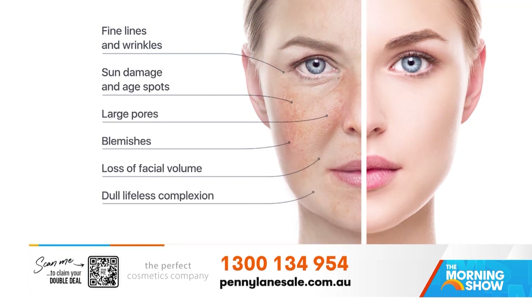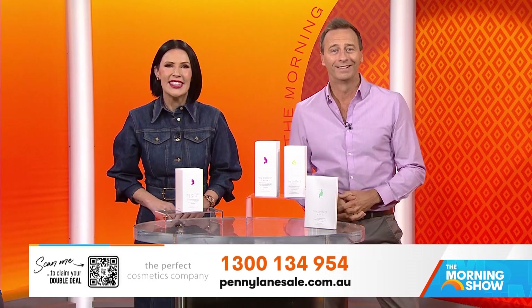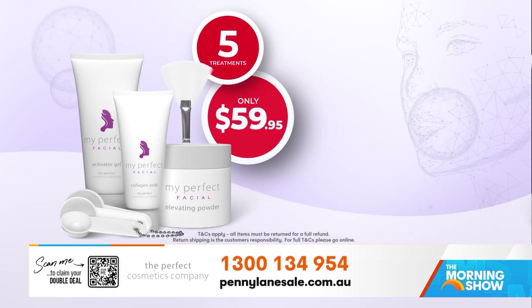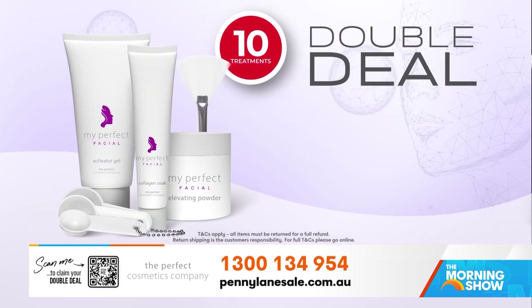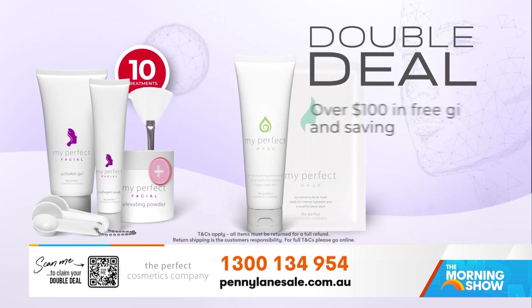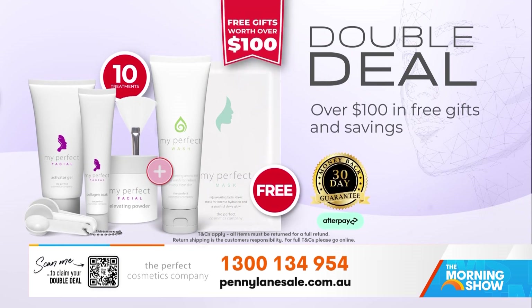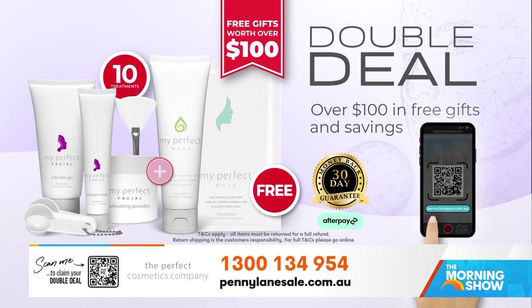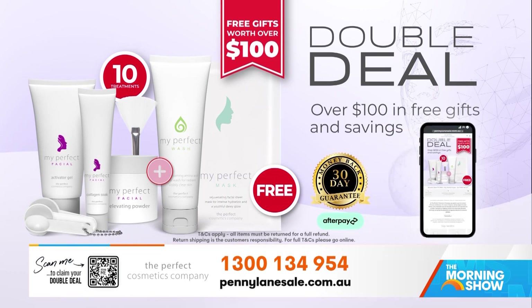Can you imagine how much a facial is in a salon? Well, I am offering five My Perfect Facial treatments for a teeny $59.95, or upgrade to 10 treatments and I will give you two free gifts valued at over $100. To order, call, scan the QR code or go online to pennylanesale.com.au.